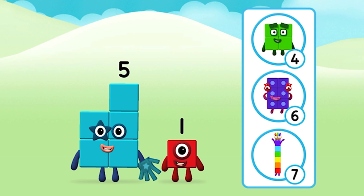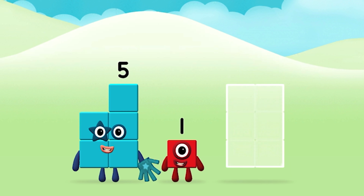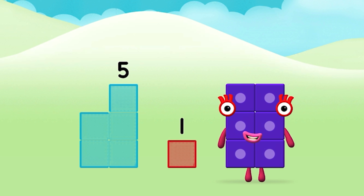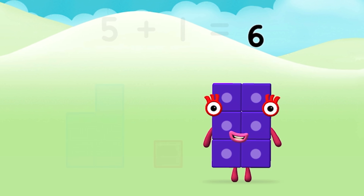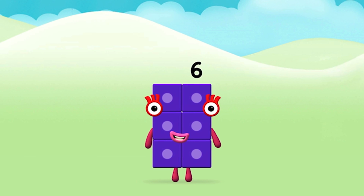Which number block do you think adding these together will equal? Great! Now can you add the number blocks together? Five plus one equals six. Amazing, you made number block six!